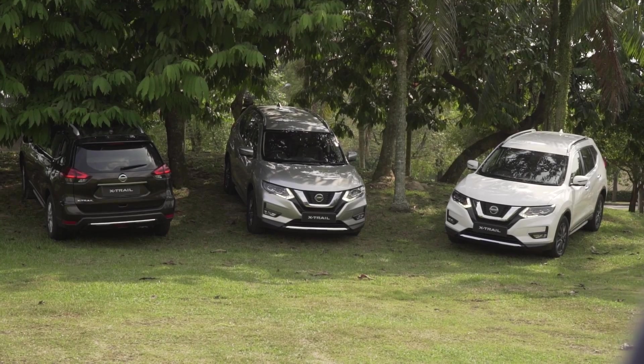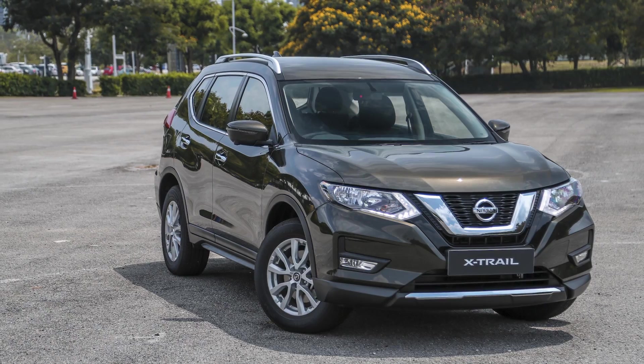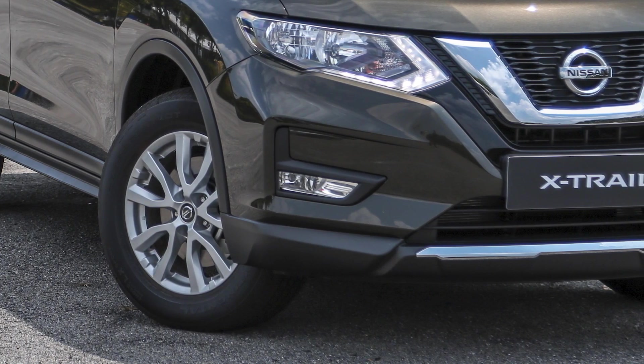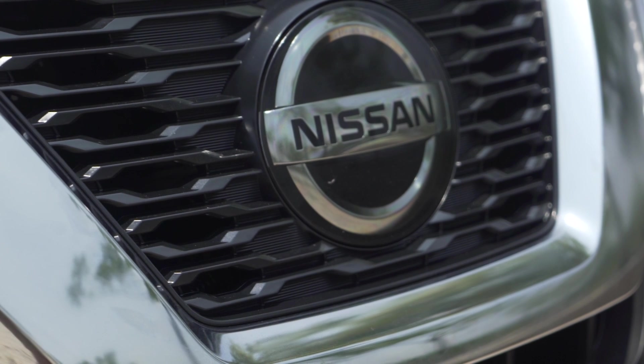All four variants look practically identical to each other, but the base 2.0 is the only car to have silver instead of dark grey titanium 17-inch wheels, as well as halogen reflectors instead of twin LED headlamps. The 2.5 and hybrid variants get a fully glassed-in front logo to house their active safety radars, plus their own customary badges.